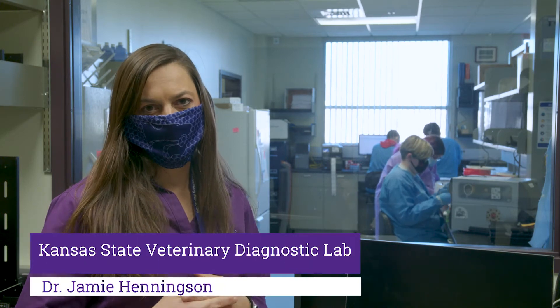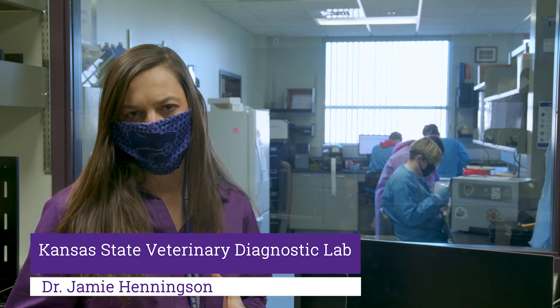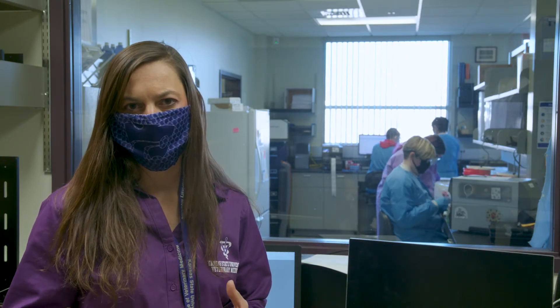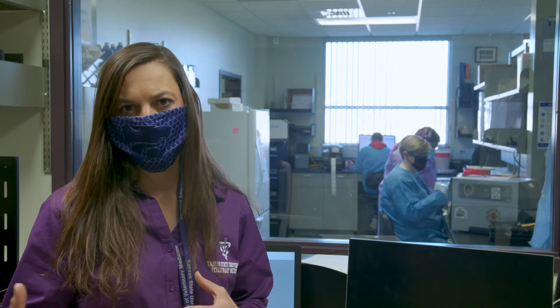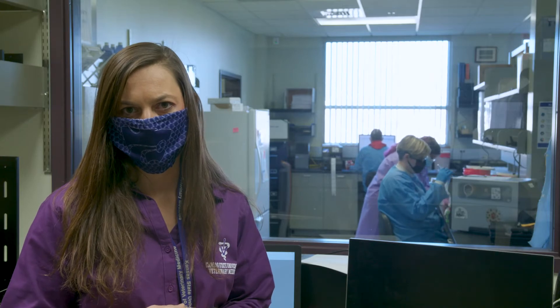Hello, I am Dr. Jamie Henningsen. I am the director of the Kansas State Veterinary Diagnostic Laboratory. The Kansas State Veterinary Diagnostic Laboratory has 13 to 15 different sections. One of those is our rabies laboratory, a section of KSVDL, which is in the College of Veterinary Medicine. The rabies laboratory is the largest section in the Kansas State Veterinary Diagnostic Laboratory.